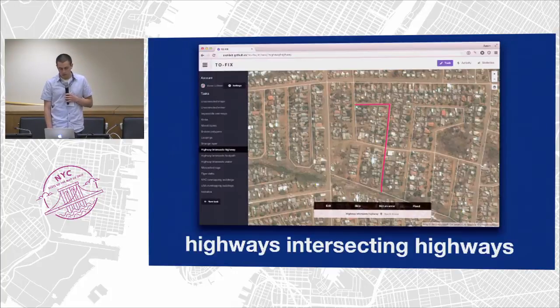Another issue is highways intersecting highways — these are just highways that are overlapping each other: two lines that intersect but not at a shared point. These are also impossible to route over. The fix is really simple: you just draw a point where the two highways intersect. In this case, it's the pink one that is highlighted and the one that's intersecting it right in the middle. Really simple fix, but a really large-scale issue.